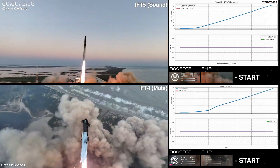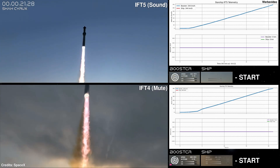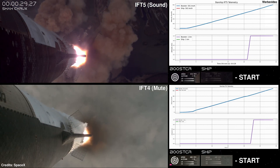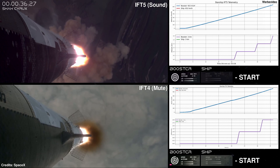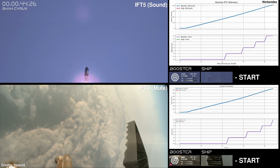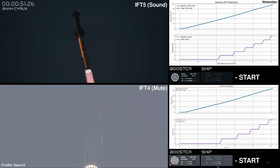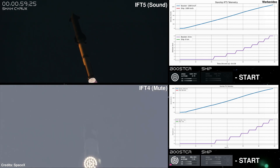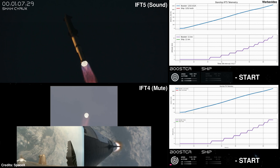Vehicle's pitching downrange. 30 seconds into the flight, the rumble is just starting to reach us here at launch control. That's the sound of 33 Raptor engines. Max Q — now passed through the maximum aerodynamic pressure, the most stress the vehicle is going to see on the way uphill.